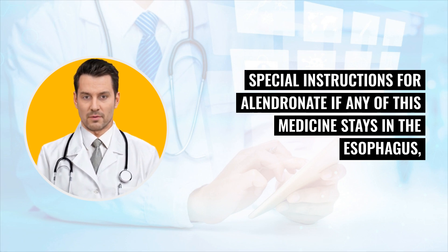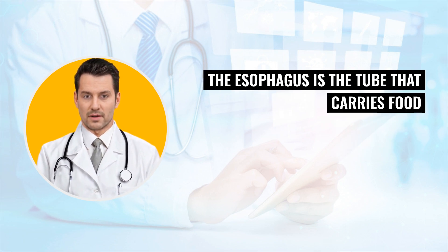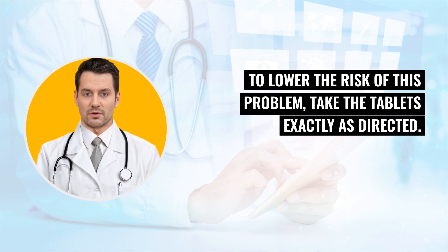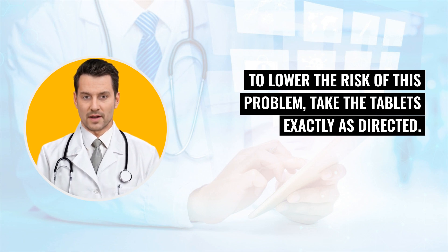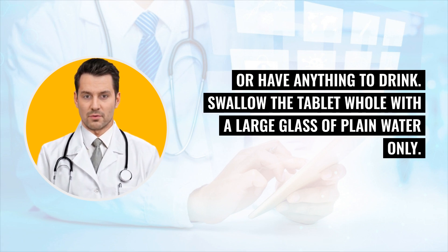Special instructions for Alandronate: if any of this medicine stays in the esophagus, it may cause serious damage. The esophagus is the tube that carries food and drink from your mouth to your stomach when you swallow. To lower the risk of this problem, take the tablets exactly as directed. Take this medicine as soon as you get out of bed in the morning, before you eat or have anything to drink. Swallow the tablet whole with a large glass of plain water only.